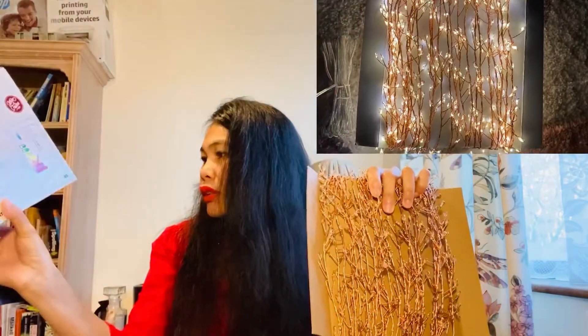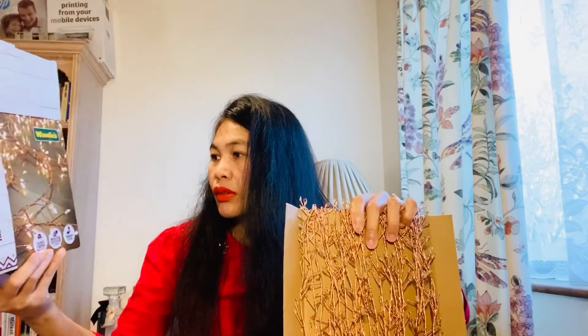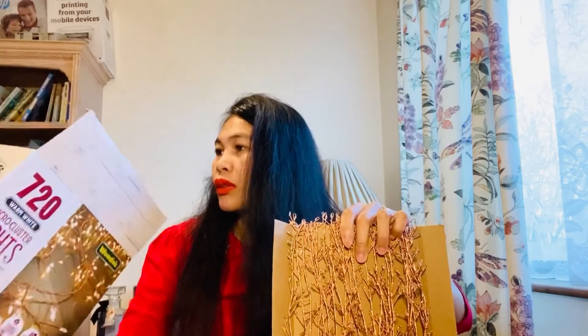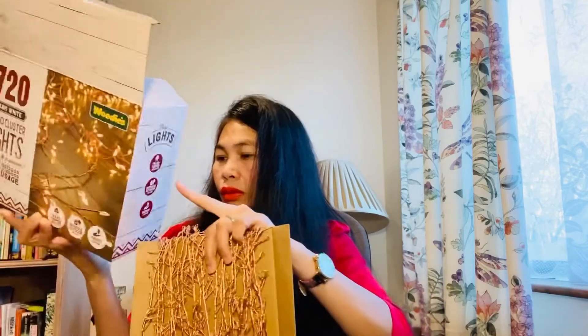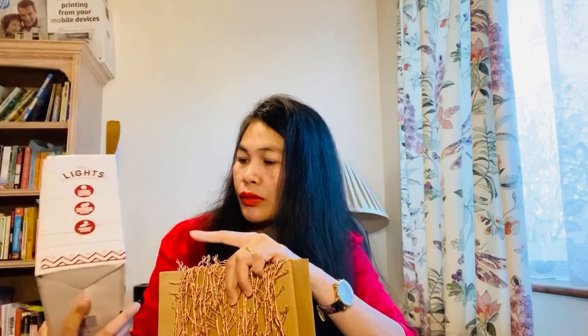Let me check the price on this — there's no price tag here. Let me look... one, two... no price anywhere on this.